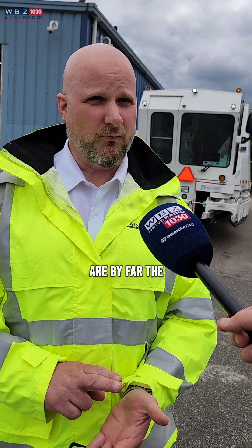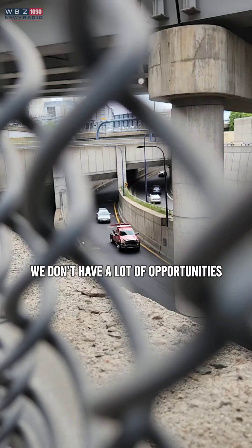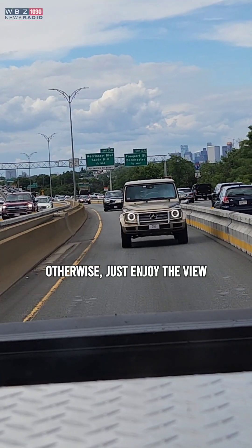Single occupancy vehicles are by far the worst use of the pavement that we have. We don't have a lot of opportunities to build out highways — you're not going to gain any additional capacity in what we have. So if you're willing to carpool, you're cruising like a king. Otherwise, just enjoy the view.